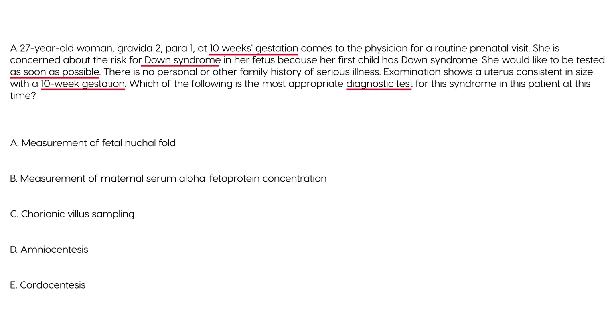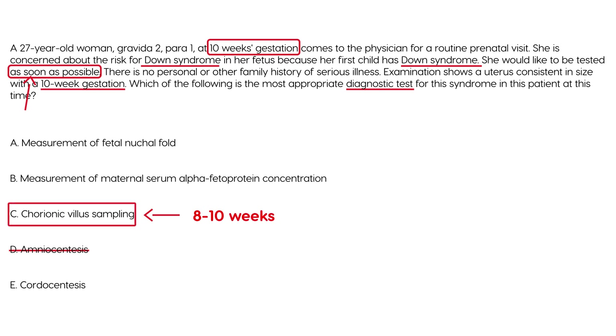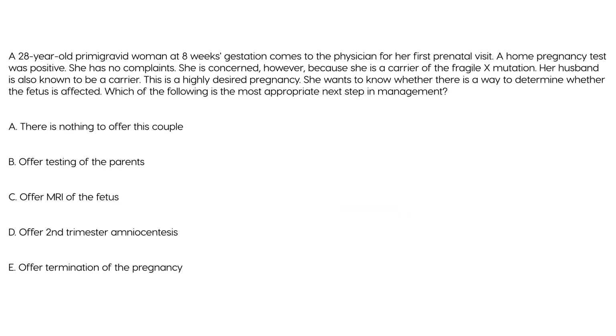The question asks which diagnostic test is most appropriate at this time. Ten weeks gestation is a little too early for amniocentesis. The patient wants results as soon as possible, and Down syndrome is definitely detectable with chorionic villus sampling, which can be done as early as 8 to 10 weeks. So the answer is C — chorionic villus sampling.